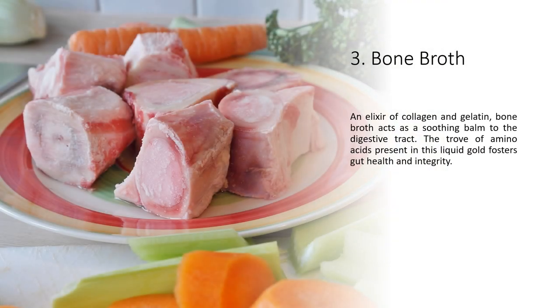3. Bone Broth — an elixir of collagen and gelatin, bone broth acts as a soothing balm to the digestive tract. The trove of amino acids present in this liquid gold fosters gut health and integrity.